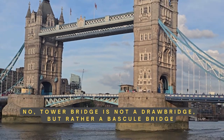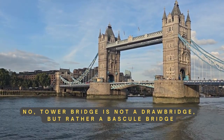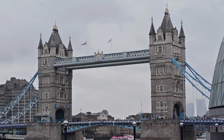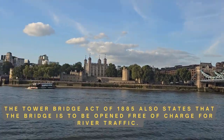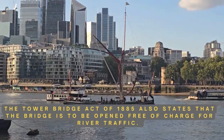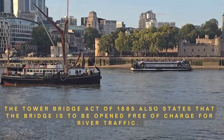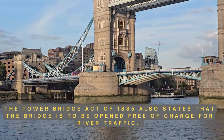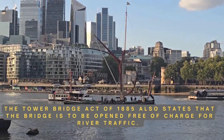Here's the coolest part of Tower Bridge — this is just not for show. It's a working drawbridge, which means those massive roadways you are looking at right now, called bascules, can lift up to let tall ships pass through. As per some rule, they have to give priority to passing ships, and if that means stopping traffic, they have to do that.